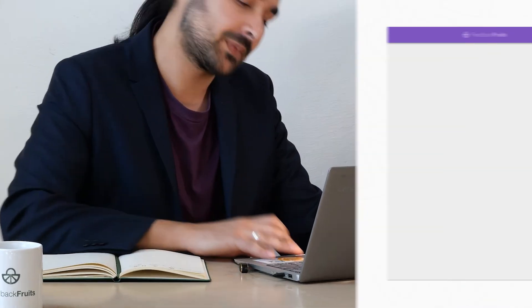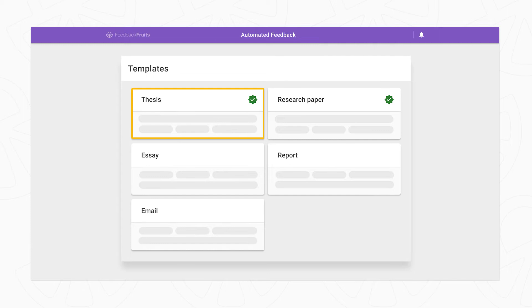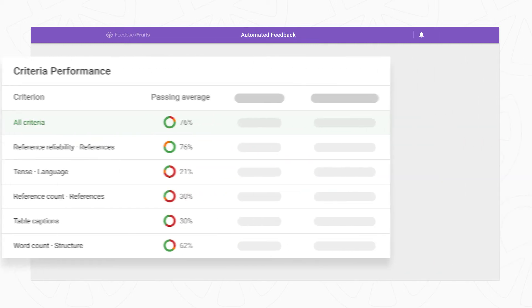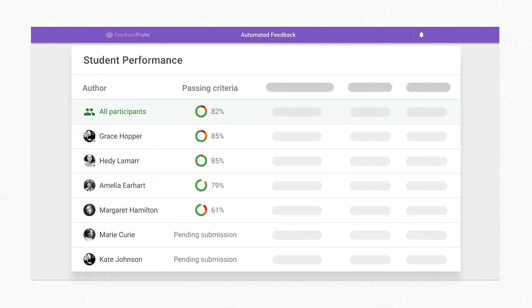Plus, benefit from ready-to-use templates based on the biggest use cases, essential analytics gaining insight into tool usage, and easier intervention, overviewing class feedback to see instantly if you need to step in.